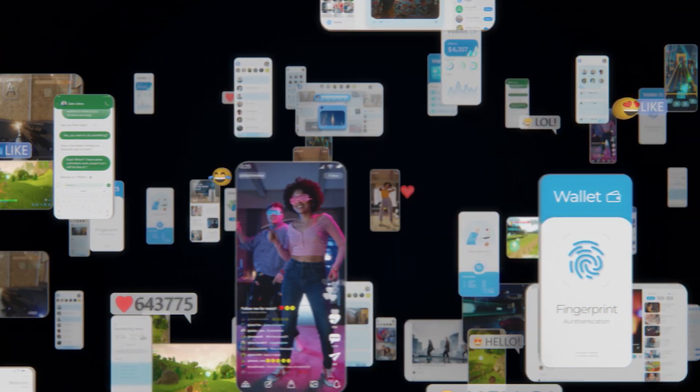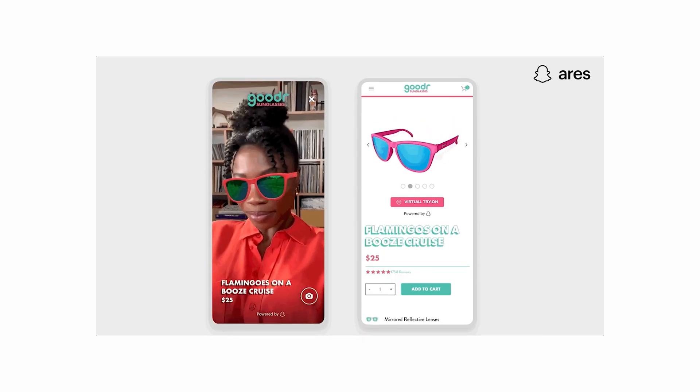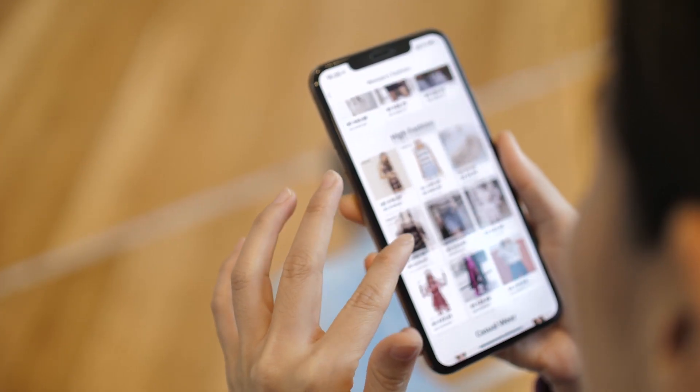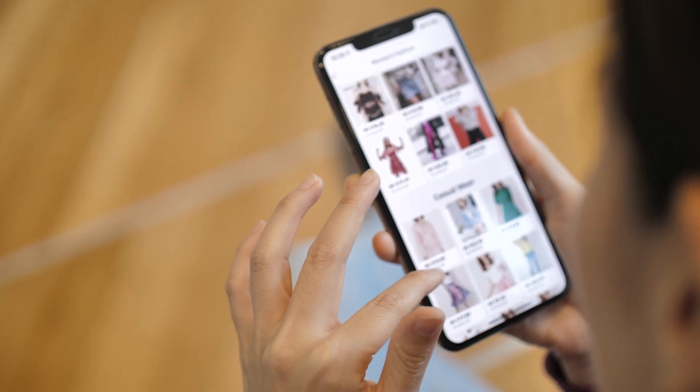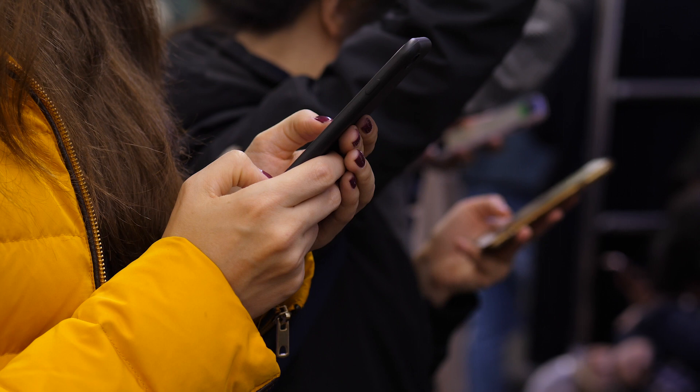Snapchat made its name with silly AR filters, or lenses as they call them. In recent years, it's expanded into shopping, allowing users to try on clothing, jewelry, and makeup in the app. Now, Snap is selling this technology to other businesses.